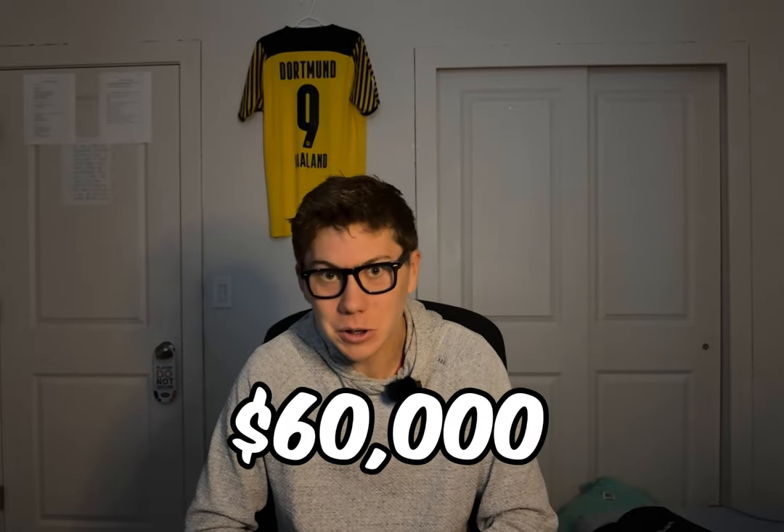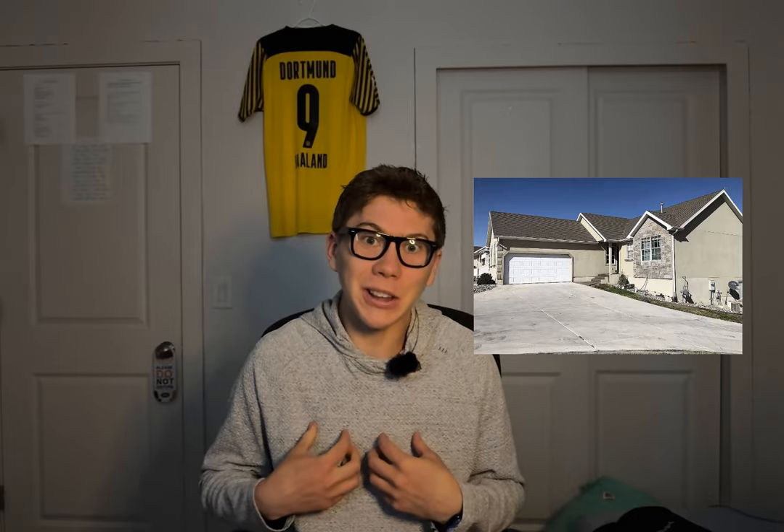I lost over $60,000 buying my first property because I didn't know what to look for. I want to take the lessons that I learned and give them to you so hopefully you don't have to spend as much as me.